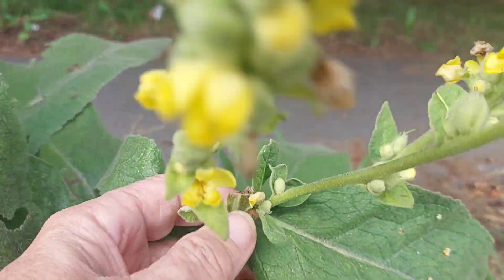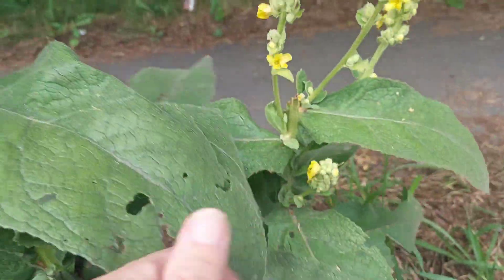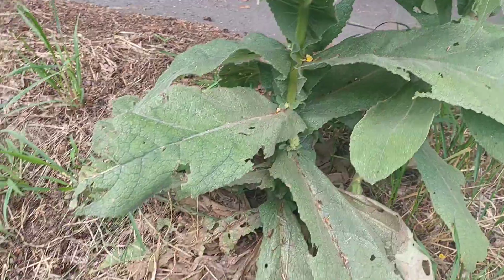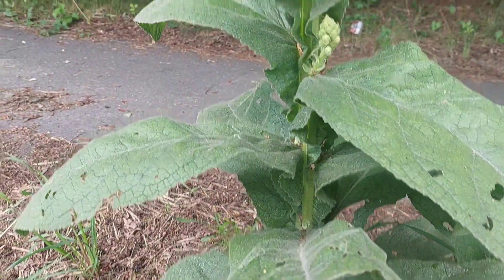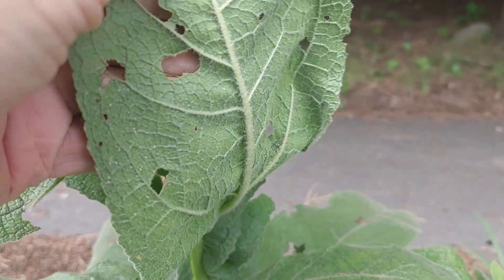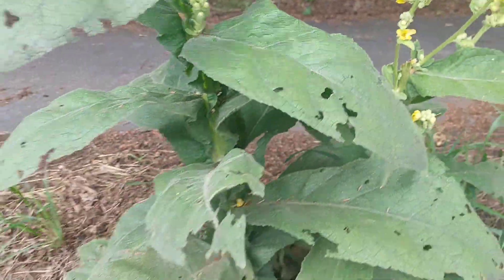This is a separate plant — it was cut at the top and it's produced two small flower heads. But given the right conditions, these other flower heads will come out. You can see the damaged leaf. I was kind of looking for insects but I didn't see any.